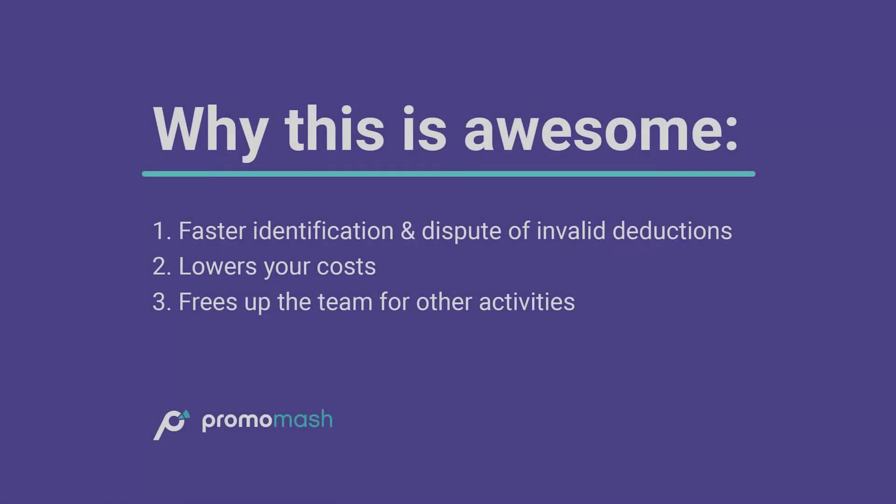Using Promomash's deduction management service is like adding a bunch of sharp people to your team, but at a fraction of the cost, and that frees you and your team up for more productive activities.